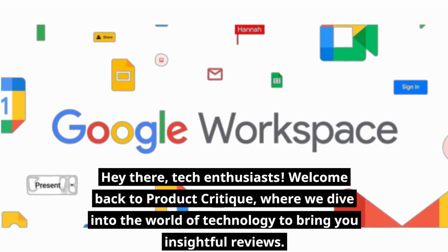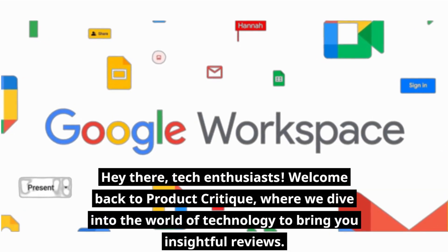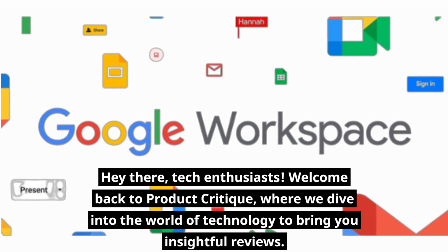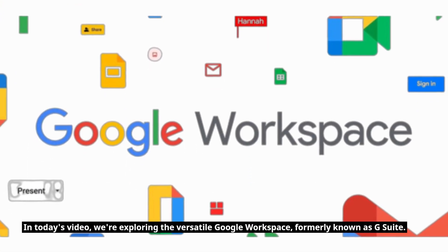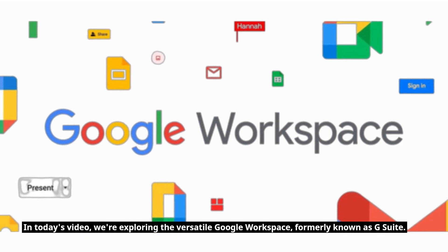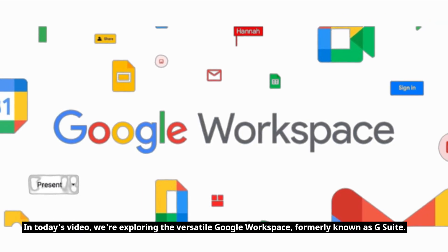Hey there, tech enthusiasts! Welcome back to Product Critique, where we dive into the world of technology to bring you insightful reviews. In today's video, we're exploring the versatile Google Workspace, formerly known as G Suite.